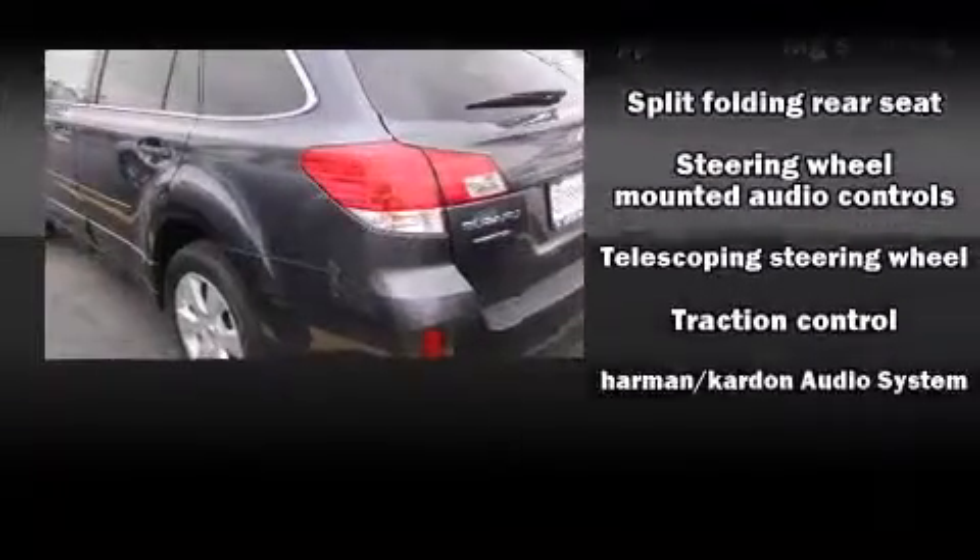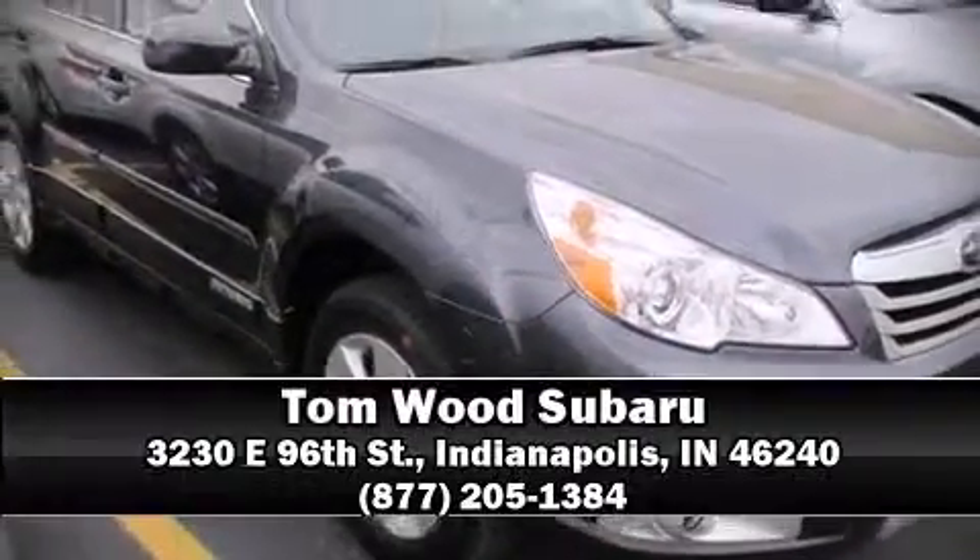Sophisticated all-wheel drive assures superb handling in any weather condition. Please don't hesitate to give us a call.